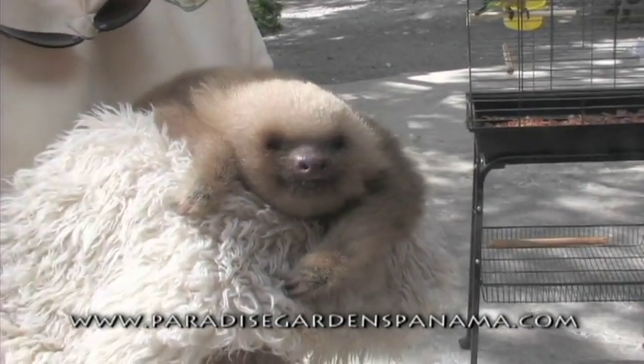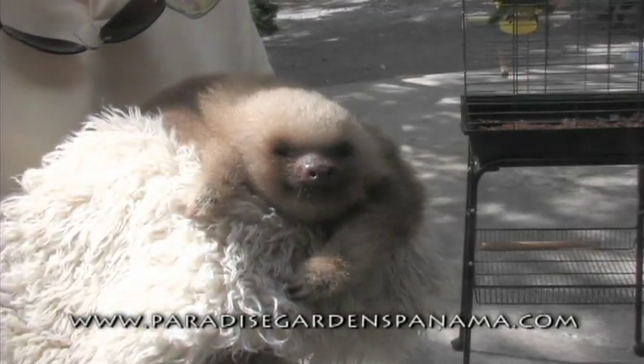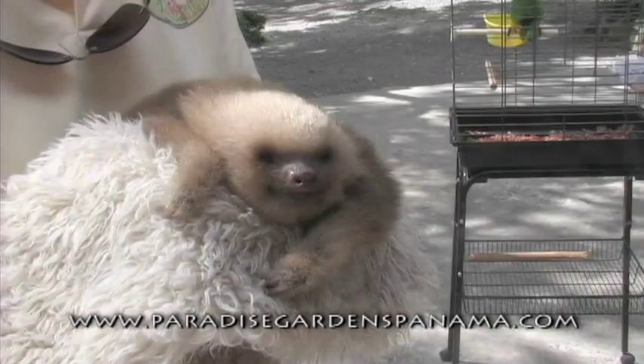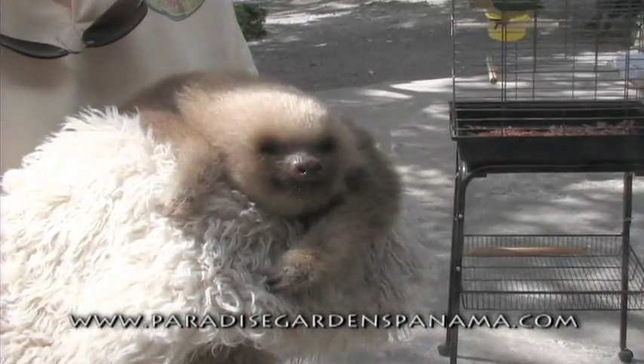Sloths are very vulnerable if they're on the ground because they're so slow moving. So they spend their life in the tree and only come down once a week to go to the bathroom, and then they go right back up the tree again, slowly.